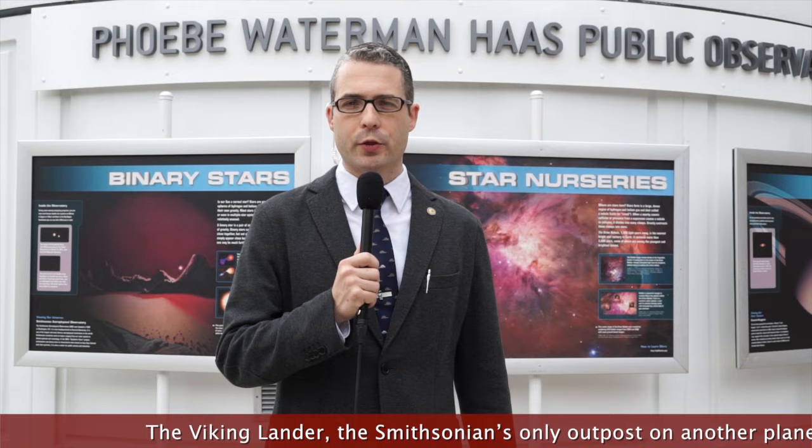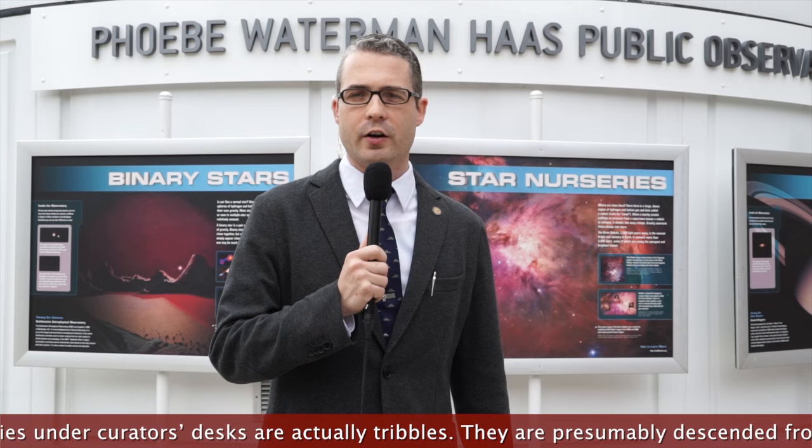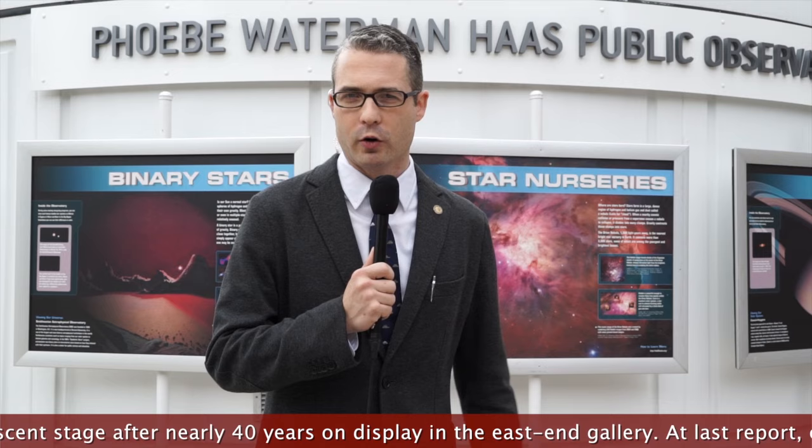Ladies and gentlemen, we interrupt your regularly scheduled STEM in 30 program to bring you this special report. I'm standing here live in front of the Phoebe Waterman Haas Public Observatory in Washington, D.C., where about 20 minutes ago, astronomy educator Shawna Edson reported observing several large explosions of incandescent gas on the surface of Mars. The spectroscope indicates that the gas is hydrogen and is headed towards Earth at enormous velocity. Edson reported the phenomenon as, quote, like a jet of blue flame shot from a gun, end quote. It is our belief that Martians have launched ships towards Earth to begin an invasion. One thing is certain, there is no stopping them.